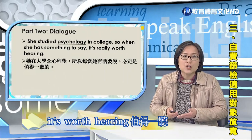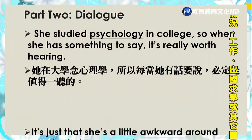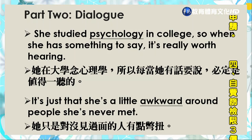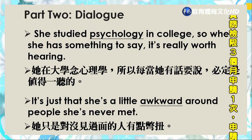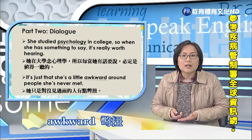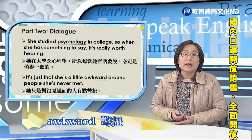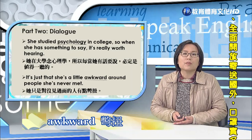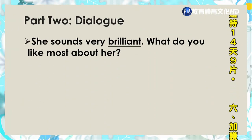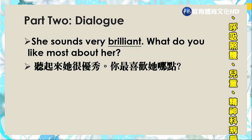'It's just that she is a little awkward around people she has never met' — 她对没见过面的人有点别扭，感觉手足无措. Awkward means not at ease — 比较没办法放展得开. 'She sounds very brilliant' — brilliant就是很优秀的. 'What do you like most about her?' — 你喜欢她什么? 'I think it is the way she treats people' — treat就是对待，后面直接加对象.